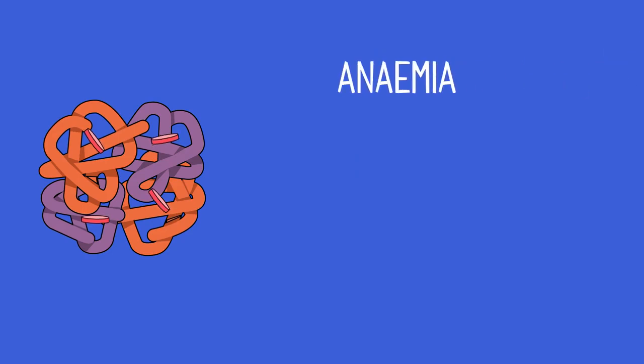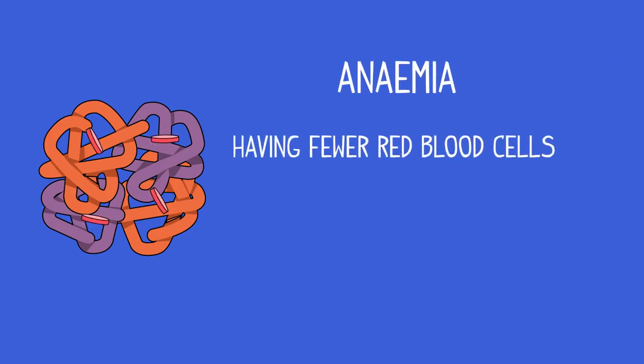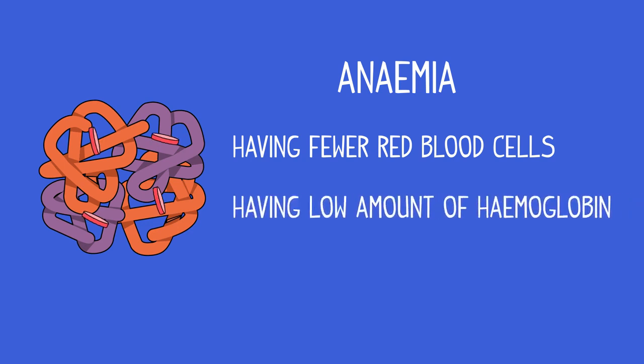This means they have more room for oxygen, which is carried by hemoglobin molecules. Anemia is the general term for having either fewer red blood cells than normal or having an abnormally low amount of hemoglobin in each red blood cell. There are several different types of anemia and each one has a different cause. In this video, we will discuss two.